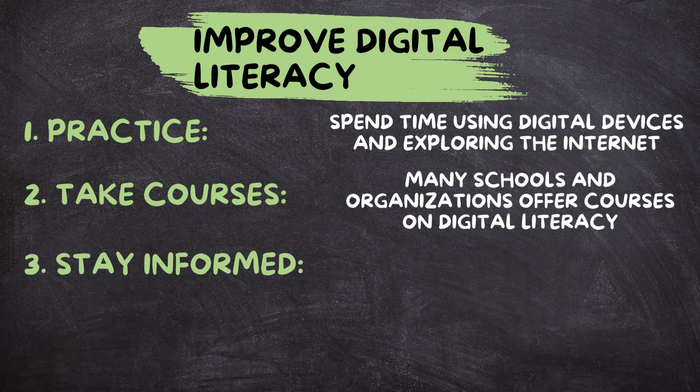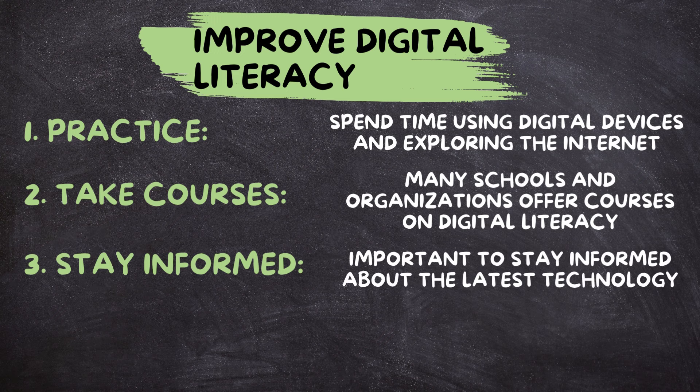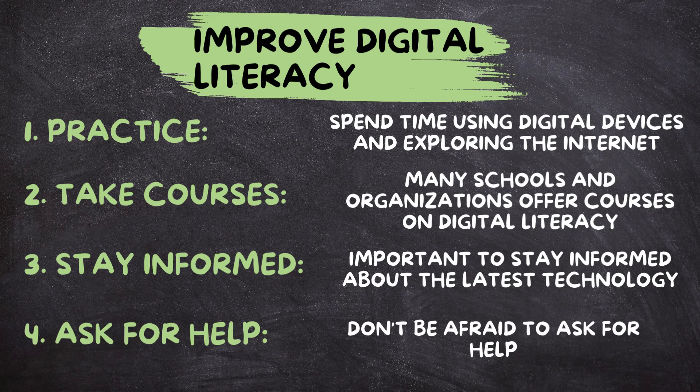Stay informed. The digital world is always changing, so it's important to stay informed about the latest technology trends and developments. Ask for help. Don't be afraid to ask for help if you're struggling with something online. There are plenty of resources available, including online tutorials and tech support services.